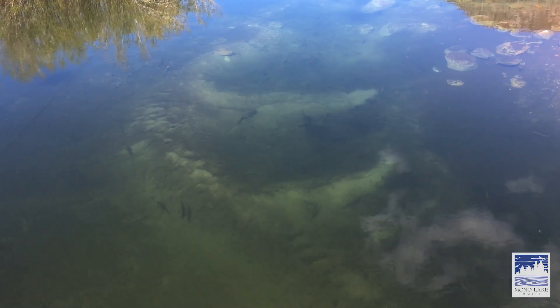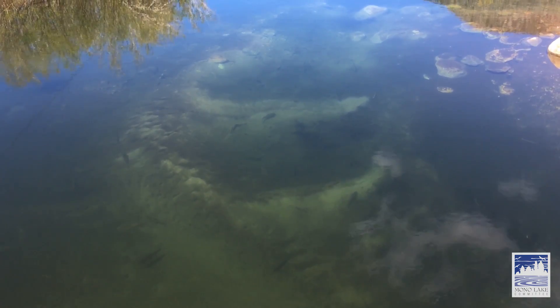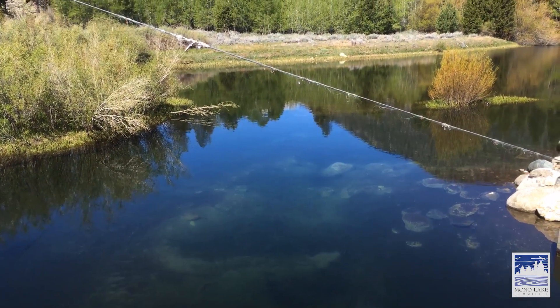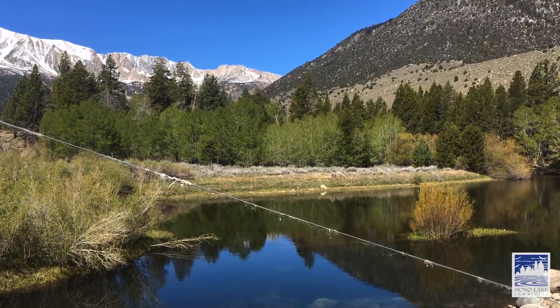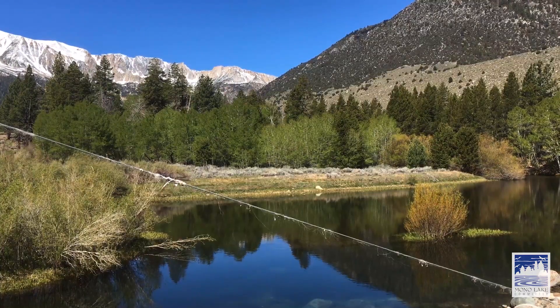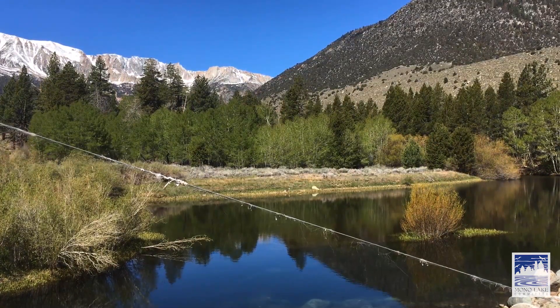It's just a beautiful place to be in this very interesting story of the Los Angeles Aqueduct. This water flows down to Los Angeles, comes out of the tap there — pristine mountain water, snowmelt coming down from those mountains. Thank you so much for joining me today on this Mono Lake Moment, and I'll see you next week.